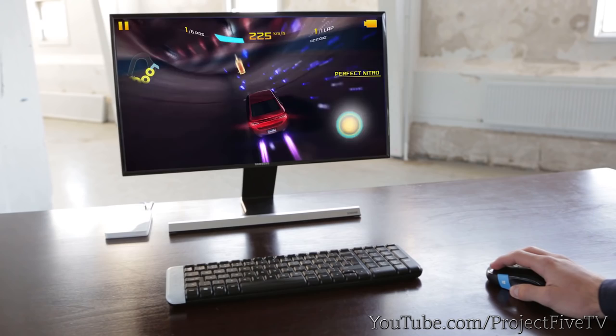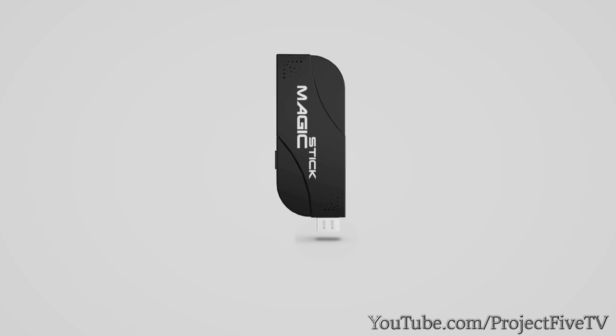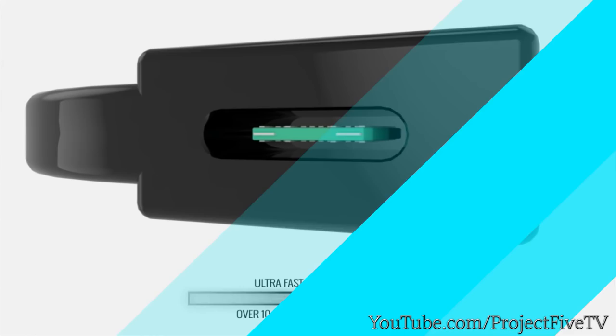Sometimes the most powerful things come in the smallest packages. Magic Stick — the most powerful PC stick ever made — is the first to run the all-new 14-nanometer Intel Cherry Trail processor and ultra-fast USB 3.1 with over 10 gigabytes per second speed. Transform your TV screen into a powerful computer that can do virtually anything. Control your Magic Stick using your mobile phone.